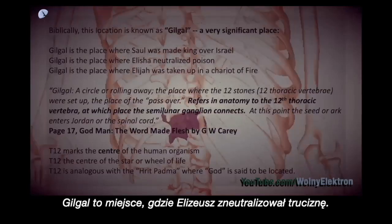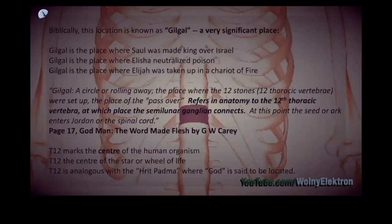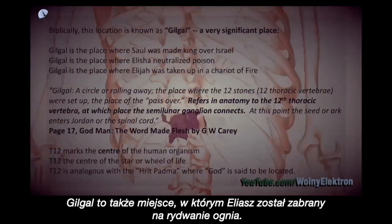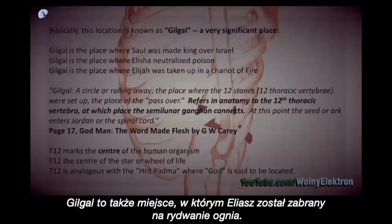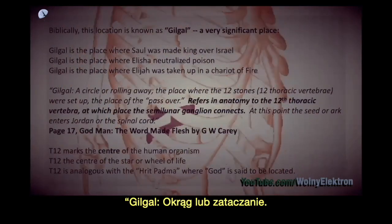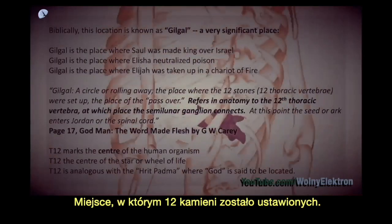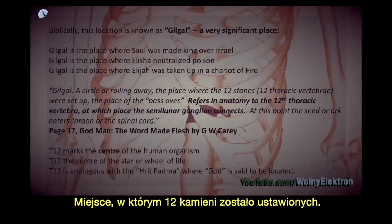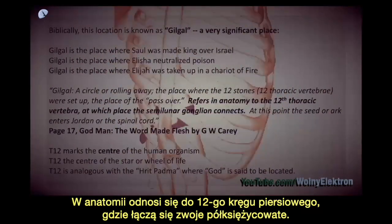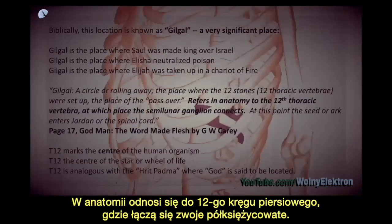Gilgal is the place where Elisha neutralised poison. Gilgal is also the place where Elijah was taken up in a chariot of fire. Gilgal — a circle or rolling away — the place where the 12 stones were set up, refers in anatomy to the 12th thoracic vertebra, at which place the semilunar ganglion connects.